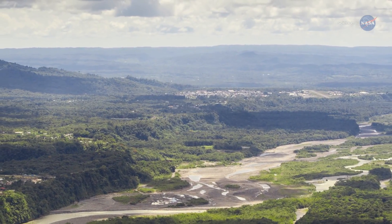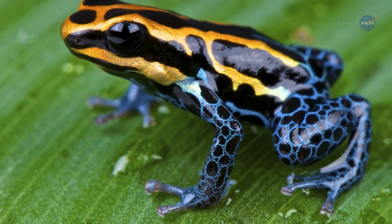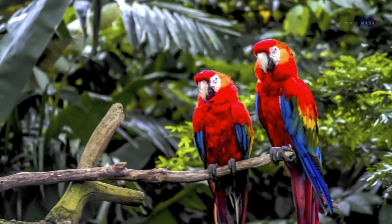Meanwhile, across the Atlantic Ocean thrives the world's largest rainforest — the lush, vibrant Amazon, located in northeast South America, which supports a vast network of unparalleled ecological diversity.